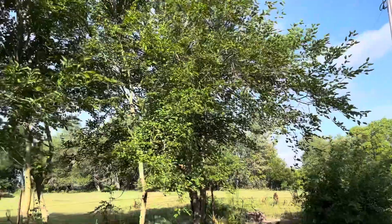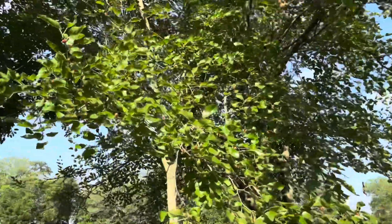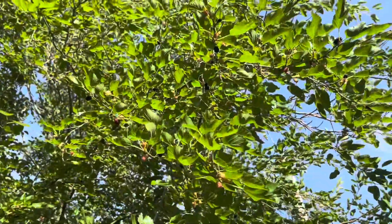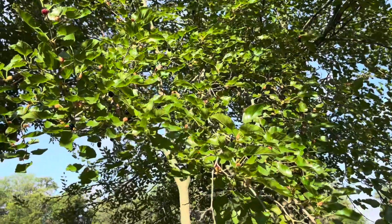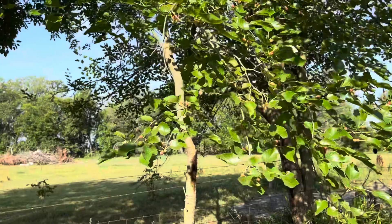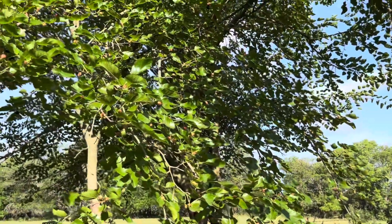There's one of our mulberry trees. It's been giving mulberries all summer. I did not know that it did that — I figured they would all drop eventually, but there are still some that are still ripening.